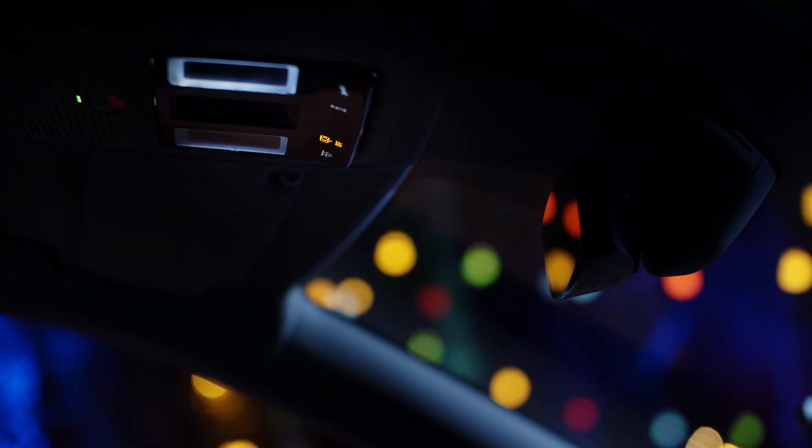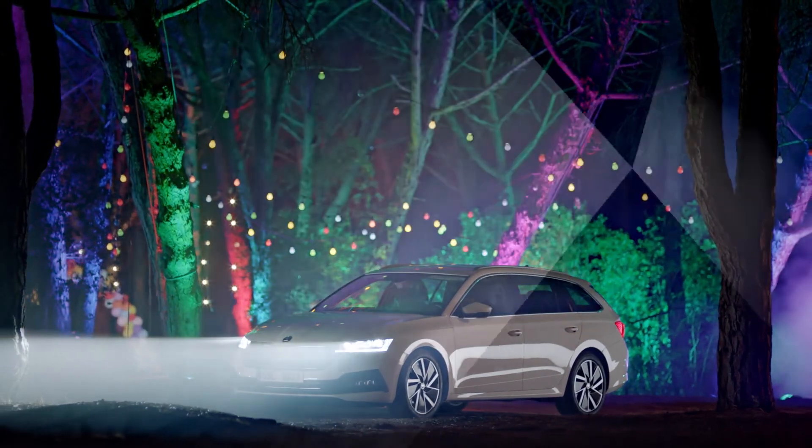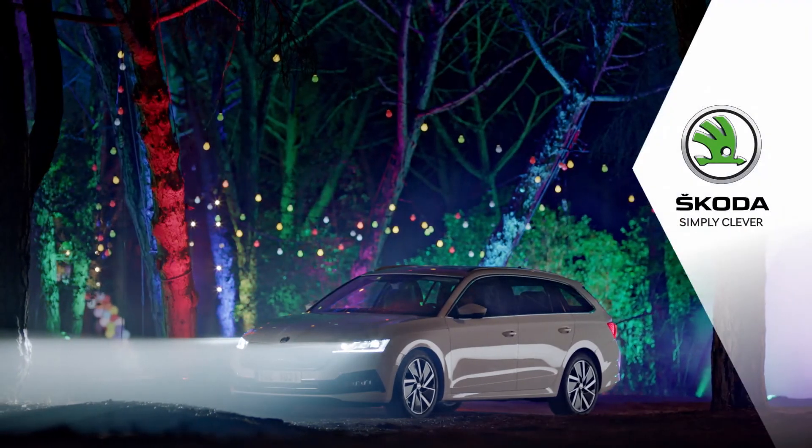We wish you enjoyable driving with the ambient lighting, and we hope you're enjoying your new Škoda. Škoda. Simply clever.